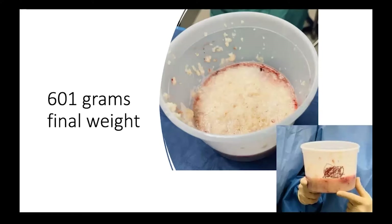Just to give you a little bit of perspective, most of you know that the prostate should be around 30 grams. The human heart is around 500 grams, and this gentleman's prostate was 600 grams that we removed — an extremely large prostate.